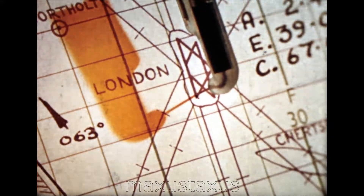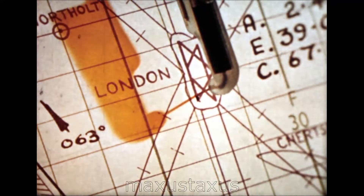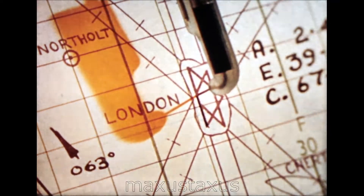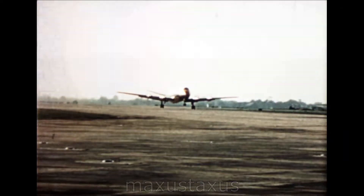You are watching the Decca Navigator at work in a British European Airways Viscount en route to Frankfurt. Decca is a radio navigation aid which shows the pilot automatically and continuously the exact position of his aircraft.